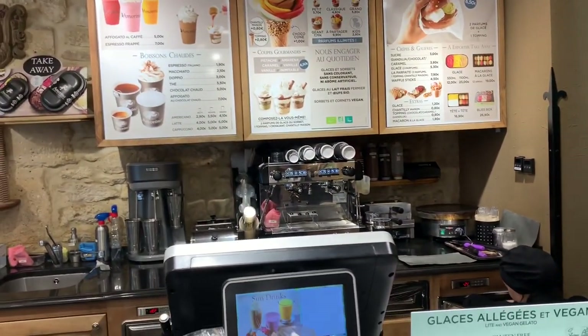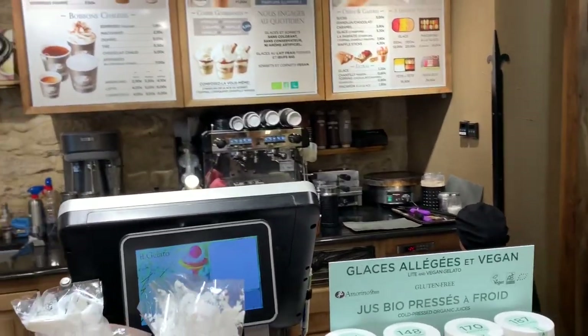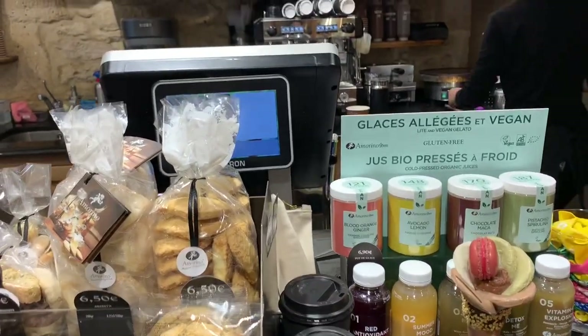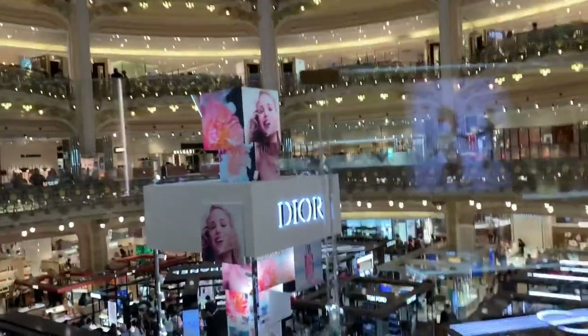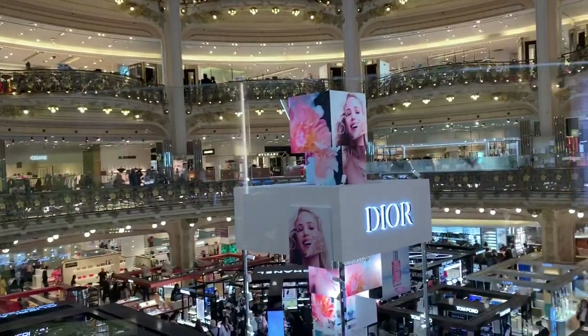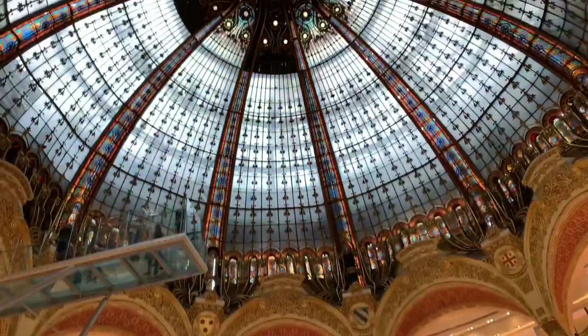It turns out that most of the vintage shops were closed, so we now find ourselves back at Galleries Lafayette at the central dome.